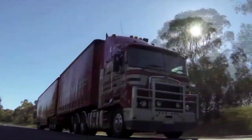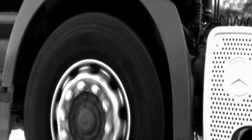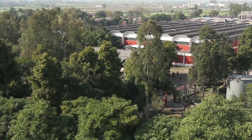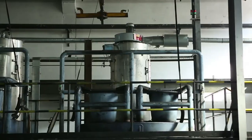It is therefore important to manufacture quality tires with appropriate design and tread in a state-of-the-art manufacturing plant. The manufacturing plant of Continental Tires, located at Modipuram, Uttar Pradesh, manufactures high quality radial tires for commercial vehicles.